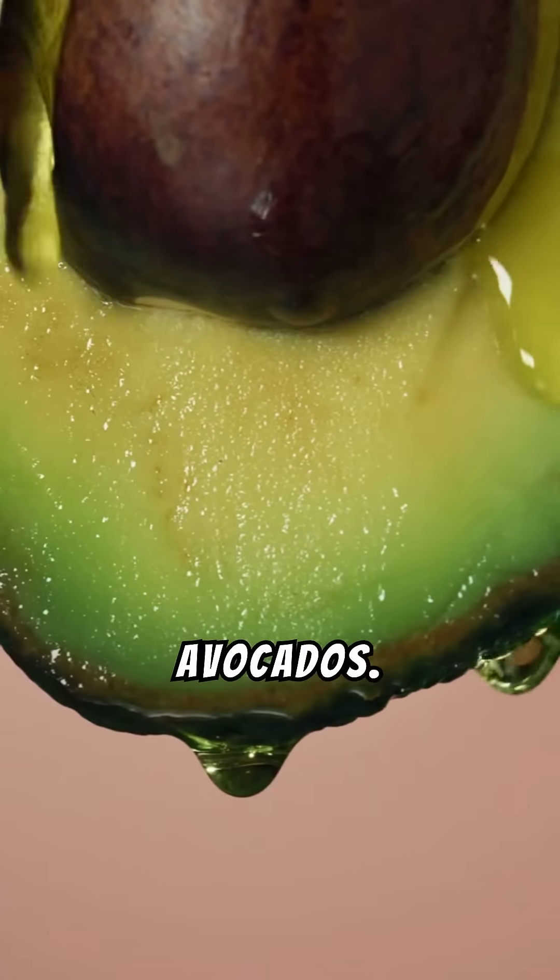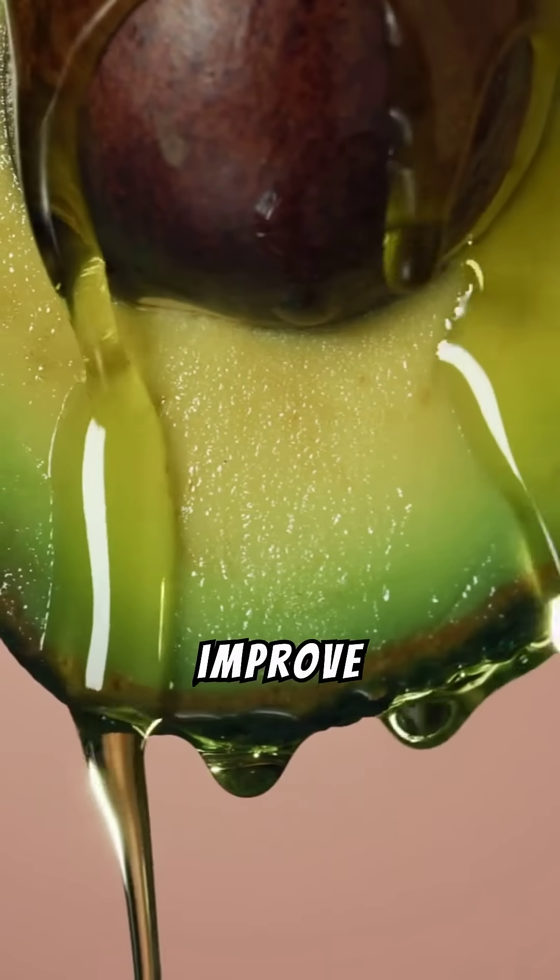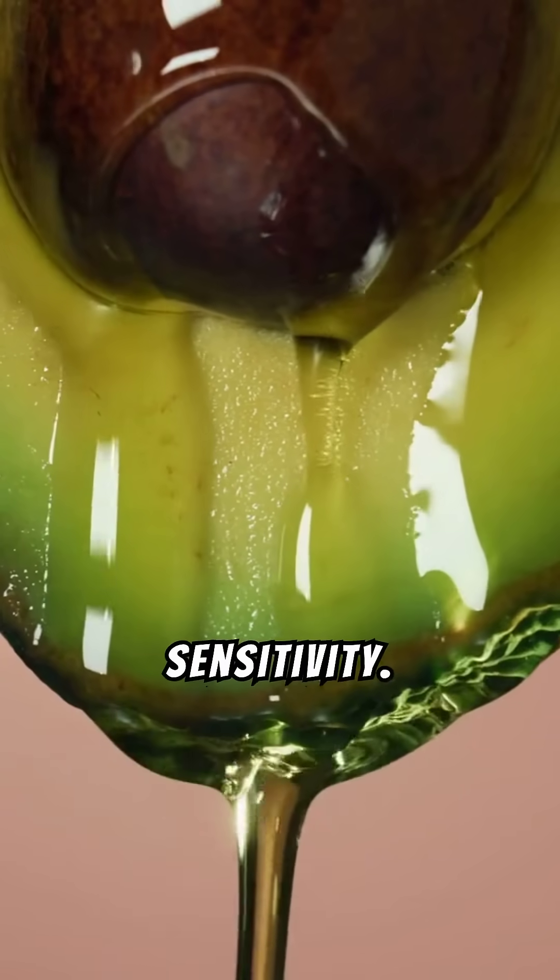Number six: avocados. Loaded with healthy fats and low in carbs, they improve heart health and enhance insulin sensitivity.